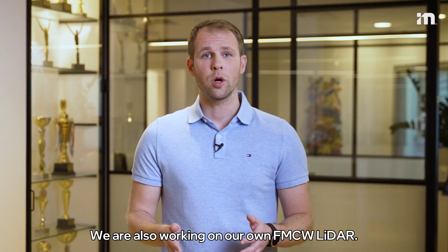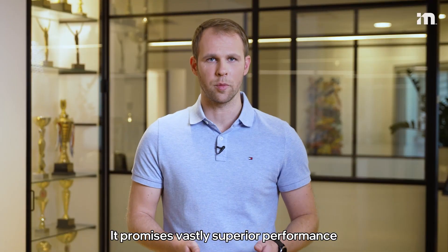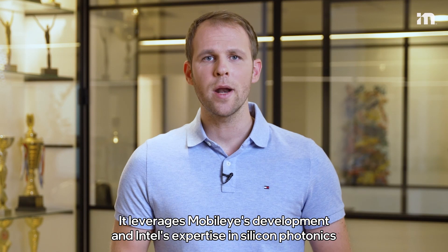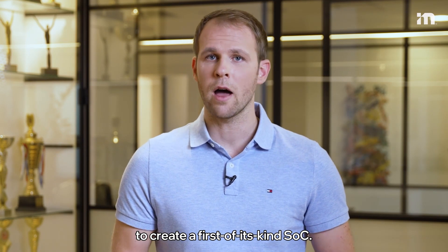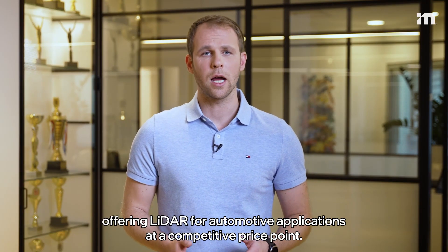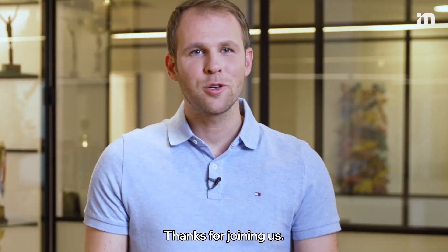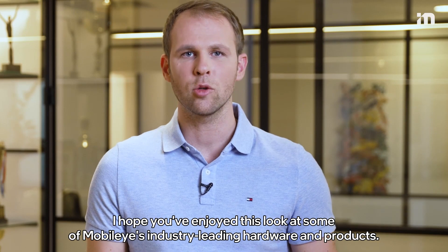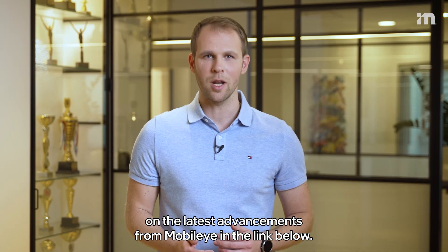We're also working on our own FMCW LiDAR, which promises vastly superior performance compared to the LiDAR out there in the market today. It leverages Mobileye's development and Intel's expertise in silicon photonics to create a first-of-its-kind SoC, and is also on track to launch in 2024, offering LiDAR for automotive applications at a competitive price point. Thanks for joining us — I hope you've enjoyed this look at some of Mobileye's industry-leading hardware and products. Be sure to stay up to date on the latest advancements from Mobileye via the link below.